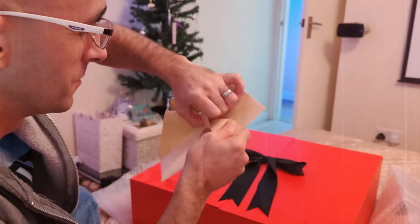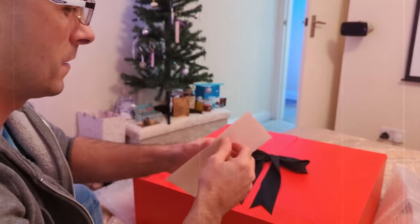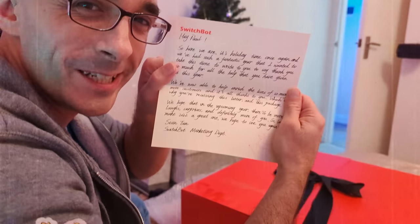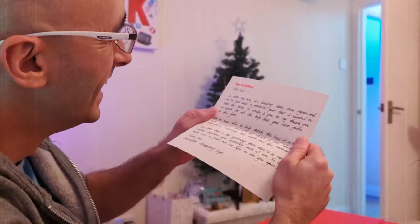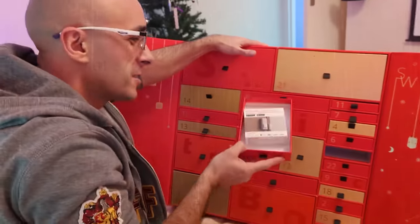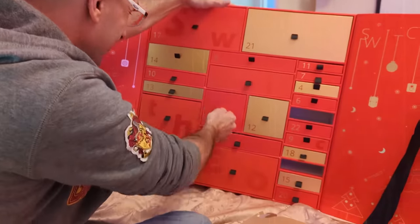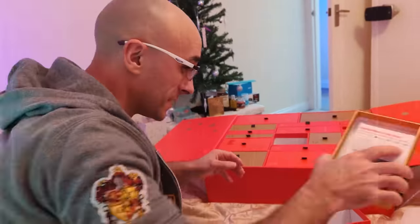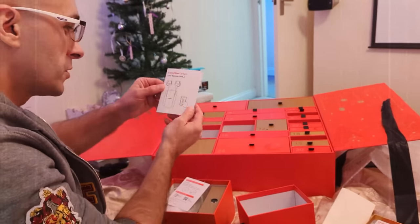SwitchBot sent me the biggest Christmas box I have ever seen in my life. I feel like I've just been accepted into Hogwarts. And this box was filled to the brim with smart home goodness, which got me a little bit overexcited because SwitchBot's previous products have done some things that I have never seen any other smart home manufacturer do.